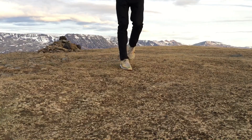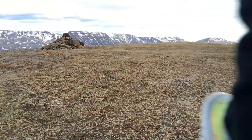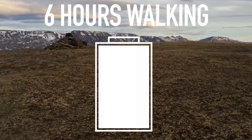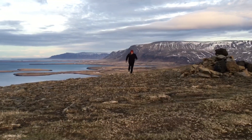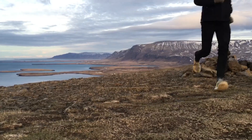For perspective, walking six hours in these shoes would recharge the latest smartphone battery from 50% to 100%. However remote you may be, if you are active then you are fully charged.